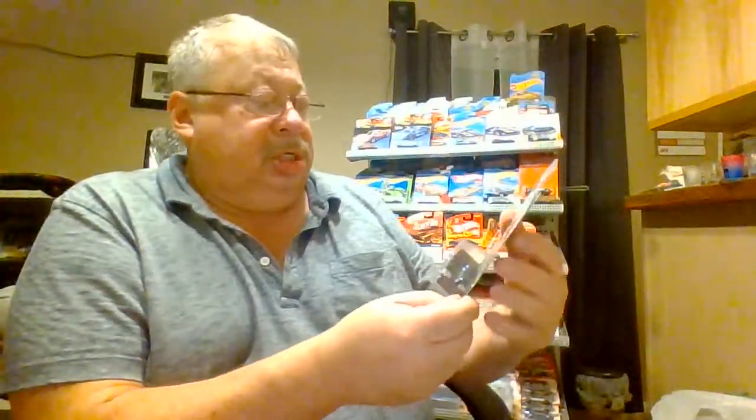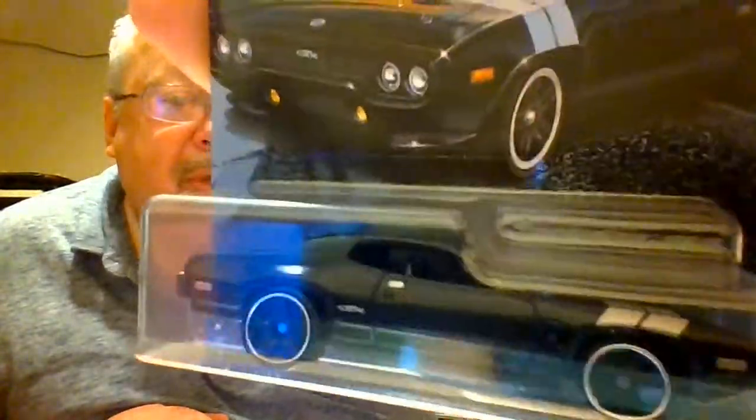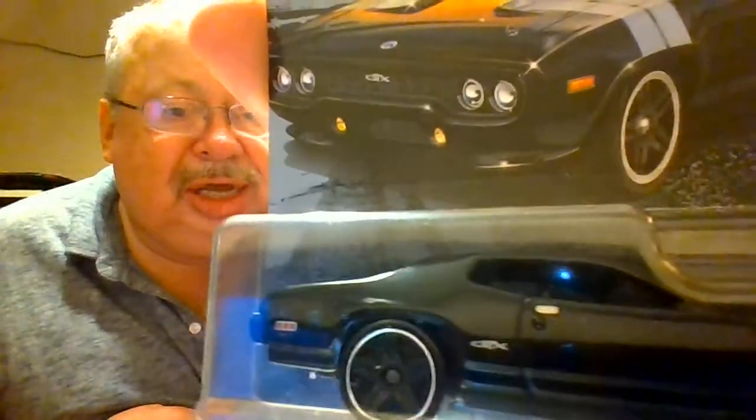Number four: 71 Plymouth GTX in black. I like those silver wall wheels. Not much of a tampo — just a little bit there on the hood and a touch of detailing on the side. That's a nice car. I like it.